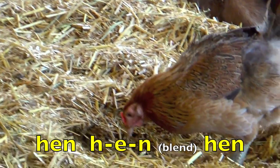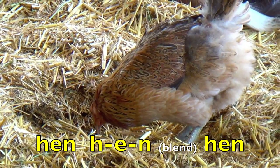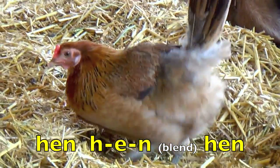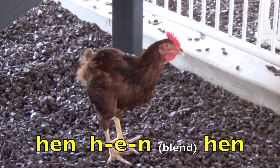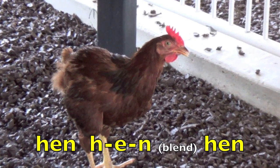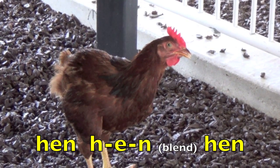Hen. H. Eh. N. Blend. Hen. Again. Hen. H. Eh. N. Blend. Hen.